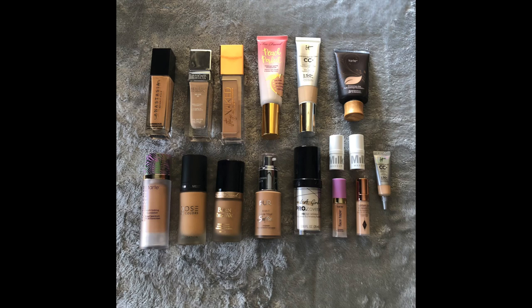A section of my collection that has unfortunately grown more than I intended is my foundation category. The oldest foundations I have are the Peach Perfect by Too Faced, the It Cosmetics CC Cream, and the Tarte Amazonian Clay Foundation. The LA Girl Pro Coverage is a mixer I use to help lighten the others. Summer hit, I started to get a tan, my stuff was way too fair, and all these foundations were coming out and I just wanted them all. I ended up with too many — way too many. The full-size ones I purchased; the smaller minis like the Milks, the Tarte Face Tape, the Charlotte Tilbury, and the It Cosmetics CC tube were the only freebies. I paid for everything else. I have 16 foundations right now, granted five of them are minis.